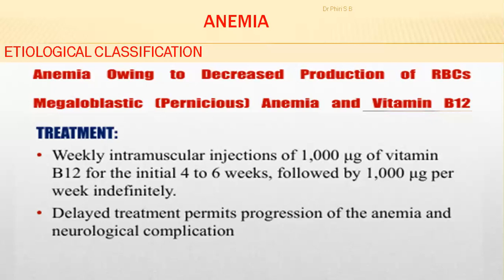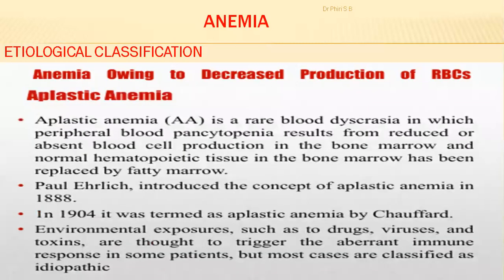The last condition we'll discuss is aplastic anemia. From the word 'aplastic,' it means the bone marrow is not producing red blood cells, or not producing enough, due to a mutation or cancer. Aplastic anemia is a rare blood dyscrasia in which peripheral blood pancytopenia results from reduced or absent blood cell production in the bone marrow.